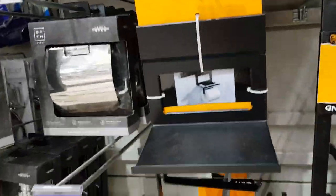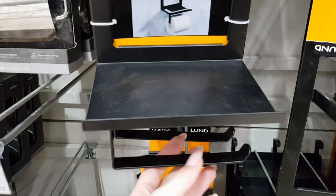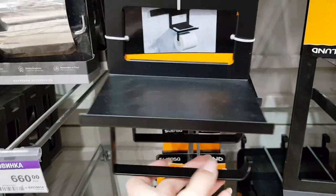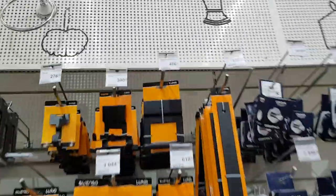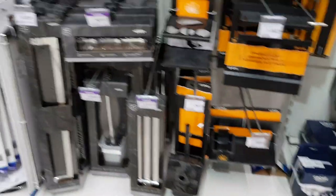Держатель для туалетной бумаги — посмотрела, как выглядит, но не нравится: кажется ненадёжным, слишком хлипким. Вся конструкция хлипкая. Тут же есть разные крючки для полотенец, подставки, полочки — всё что хочешь.